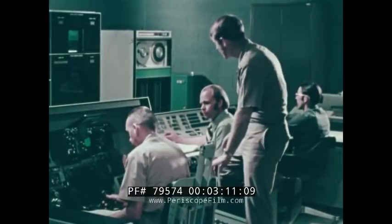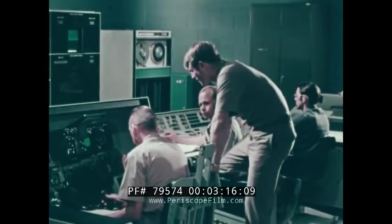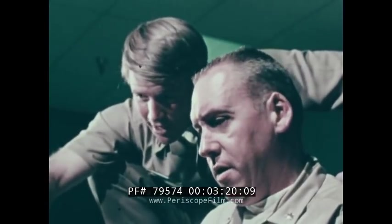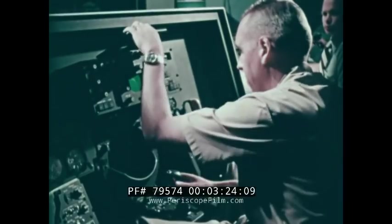In the missile control operational trainer, the Naval flight officer reads simulated radar inputs and exercises the capability of the F-14 weapon system, tracking simulated targets and launching simulated missiles.